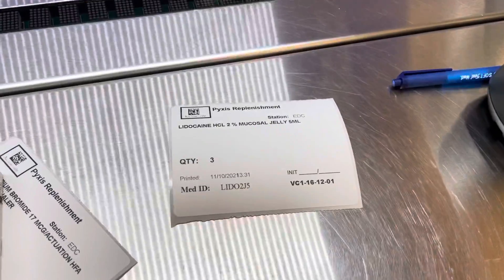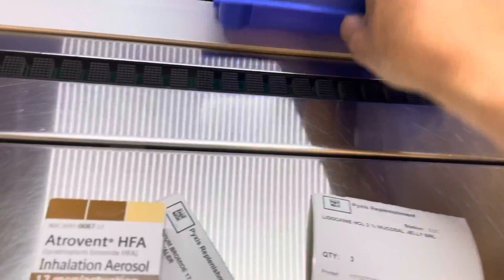Another label prints. So this is what one technician does all day long here - they're constantly just pulling, pulling over and over again.